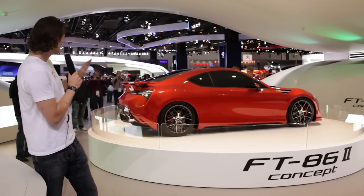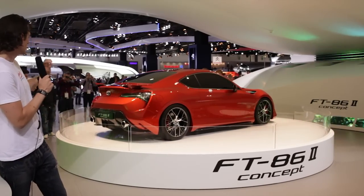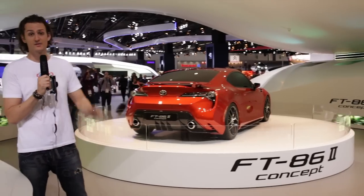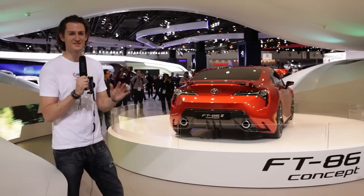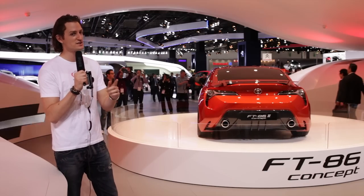And the last point is the carbon fiber details — we really love those. They're setting the car off. They probably won't be in the production, but it's beautiful. We love this concept, and I think that's almost 100 seconds of the Toyota FT-86. So thank you, and don't waste your time — 100 seconds is enough.